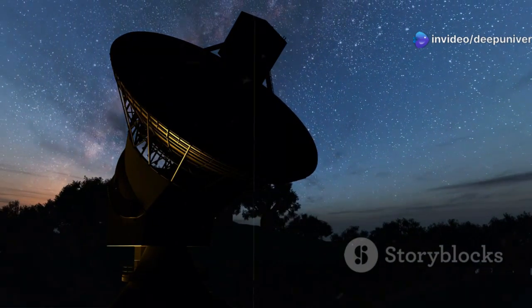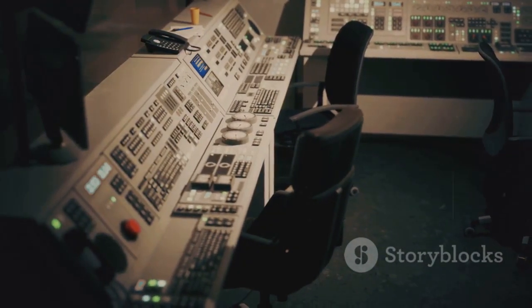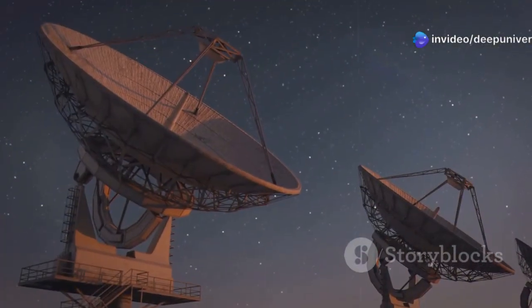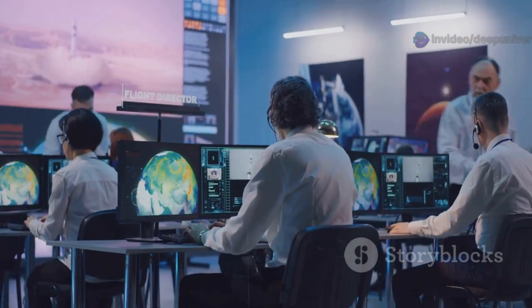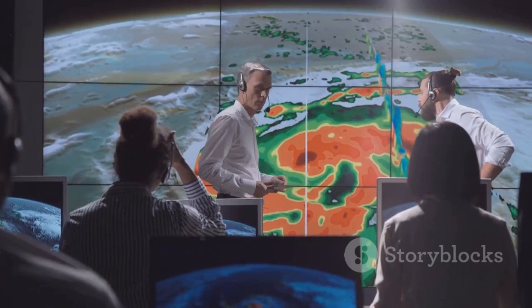DSS-43 is a giant ear listening to whispers from the void — and crucially, it is the only antenna on our planet capable of sending commands to Voyager 1. Its powerful transmitter can reach across billions of miles. Other antennas can listen, but DSS-43 can talk, making it indispensable for controlling the spacecraft, especially for complex or urgent instructions. Without it, we are severely limited in guiding Voyager 1.